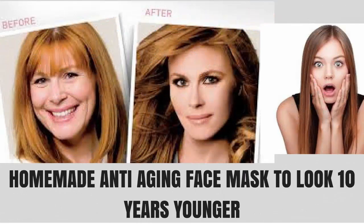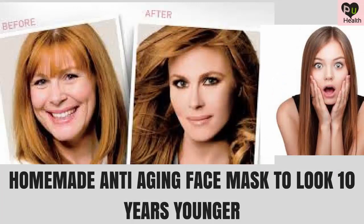Homemade anti-aging face mask to look 10 years younger. Aging is a natural phenomenon that everyone experiences in life. Though it is inevitable and irreversible, aging comes in different types: intrinsic and extrinsic. Intrinsic aging is age-related changes, whereas extrinsic aging is caused by environmental factors and an unhealthy lifestyle. In both cases, the production of two vital proteins — collagen and elastin — in the skin slows down, and the skin starts to show the different signs of aging.